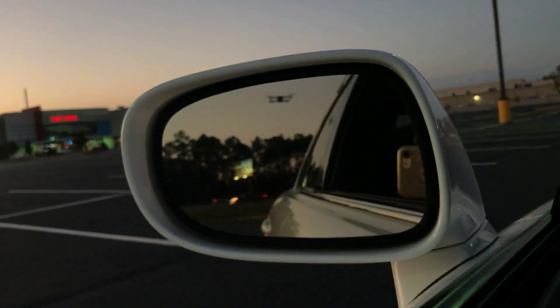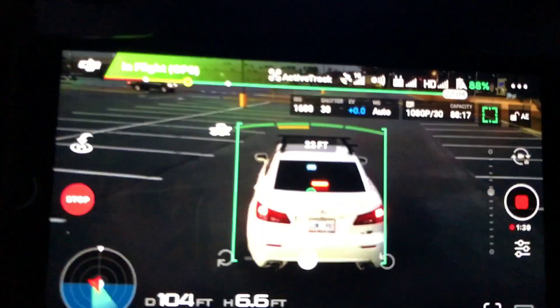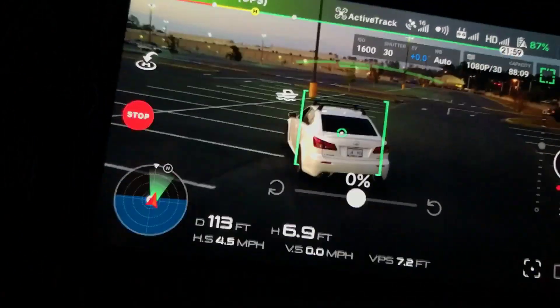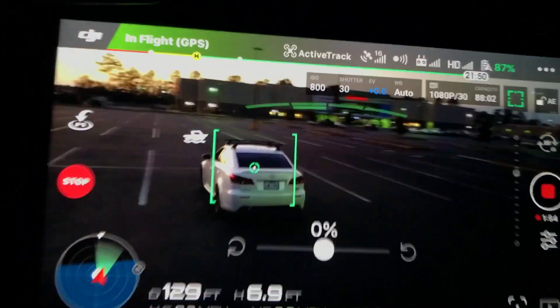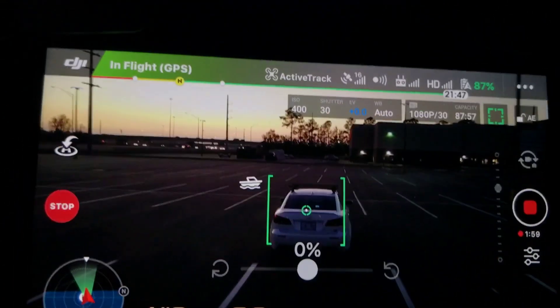I'm going to drive a little bit more and do a few turns. I'll try to speed up a little bit and see what happens — I've only been going about five miles an hour, but let me see what happens if I do about 20 real quick. It is keeping up with me even though I'm speeding up a little bit.